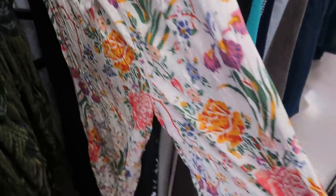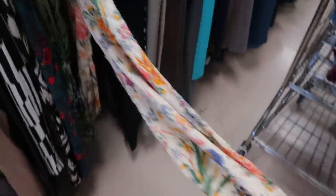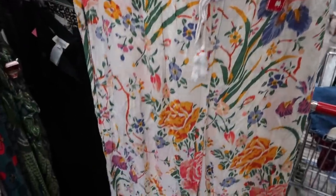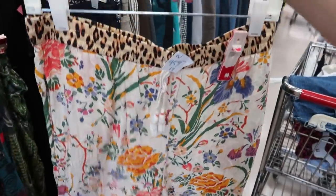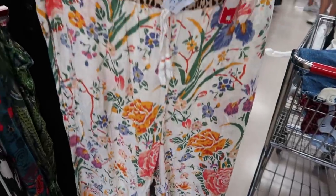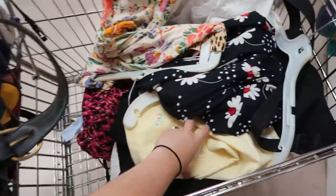I found these Anthropologie pants — I really love the bottoms and feel like they'd be good to lounge in. They are ten dollars, which feels pricey, but they are Anthro. I might give these a shot — I think they would be fun to style up in the summer with a little heel or sandal. Alright, I have a ton of pieces I'm going to try on now.